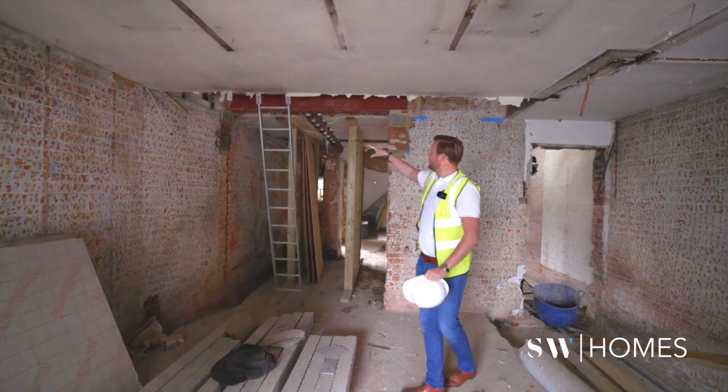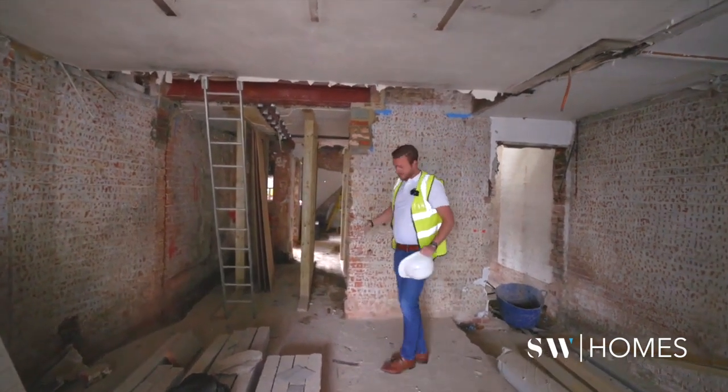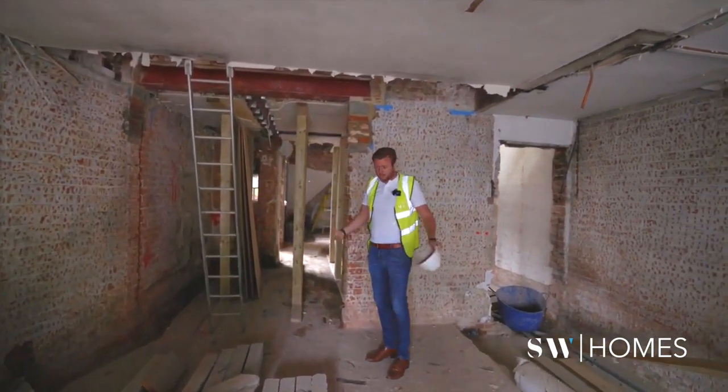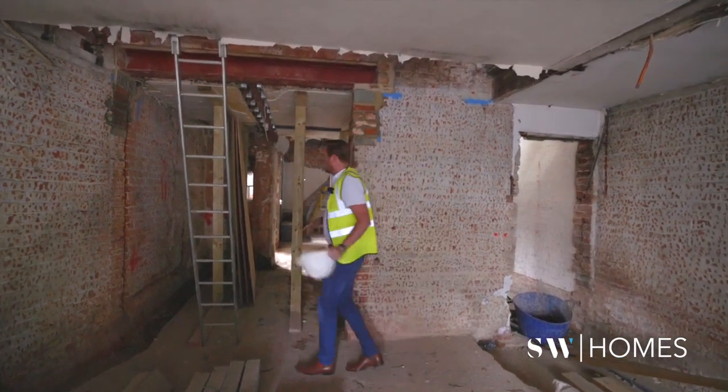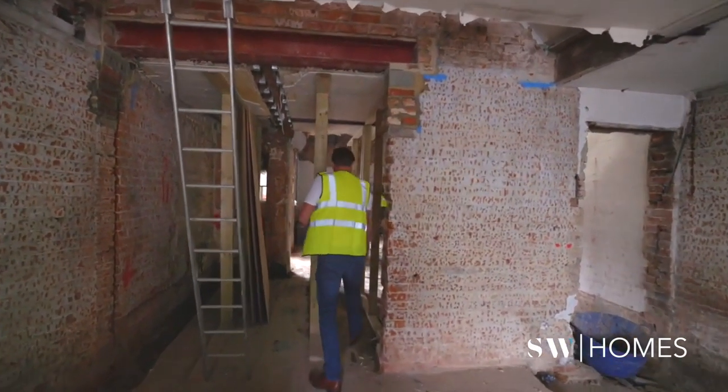But more importantly, some positive news: all the steels have gone up now in their final location. This floor is getting poured in a few days — we're going to bring it up about a hundred mil just so we can get everything nice and level. If you come through to the back you'll be able to see exactly what I mean.